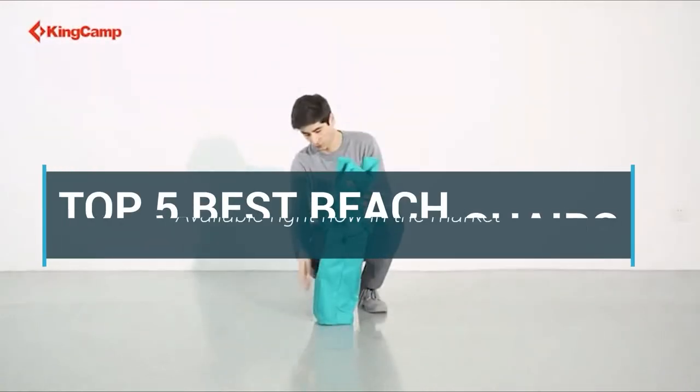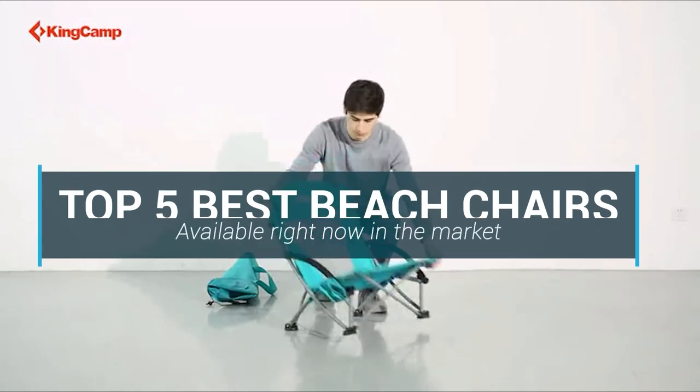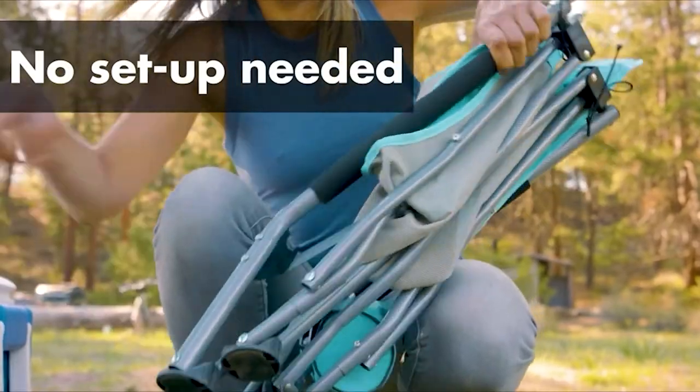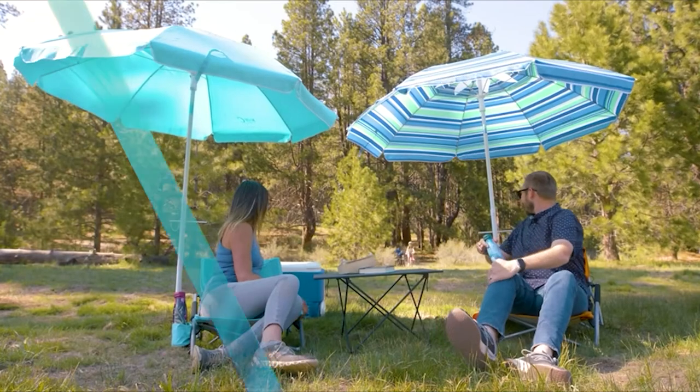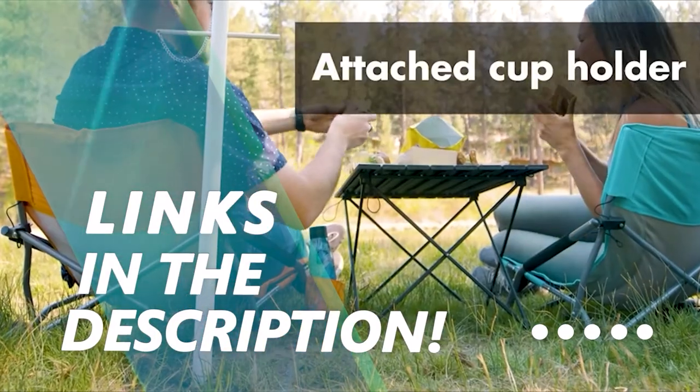In this video, we are going to be checking out the top 5 best beach chairs available right now in the market. I made this list based on key features, performance, price and more. If you want more information and updated pricing on the products mentioned, be sure to check the links in the description below. Okay so let's get started with the video.